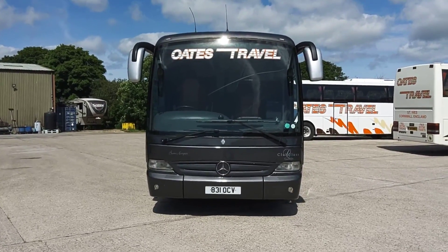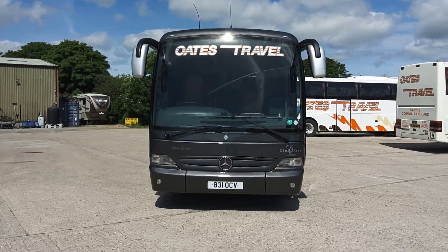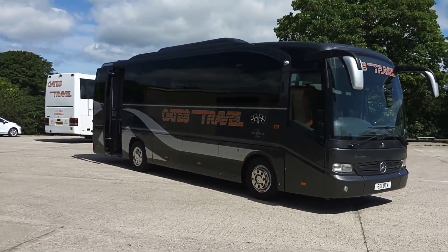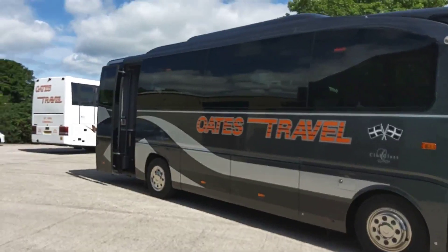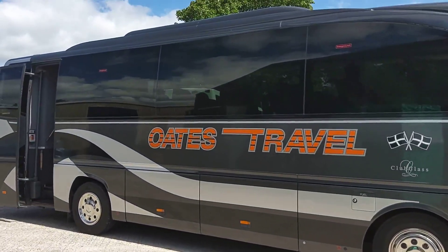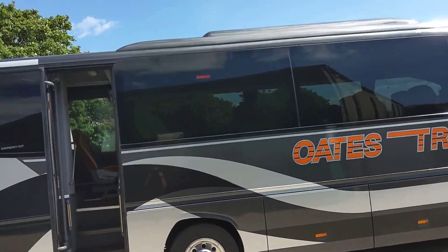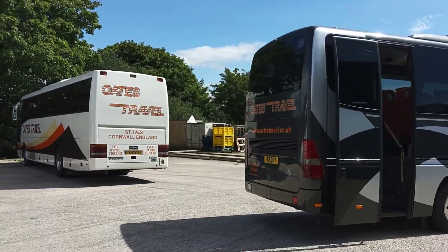Here we have a 2011 on a 61 registration Mercedes-Benz 0510 Torino 30-seat executive coach. The vehicle is operated by Oates Travel down in Senives, Cornwall, and is exactly the condition I've come to expect with the vehicles from this fleet. New to Kings Ferry — for those who want to do the research — wheel trims fitted, rear continental door, not a mark on it. Everything beyond the base color you see is vinyl, so it can be removed without issue if you wanted it in the base gunmetal gray.